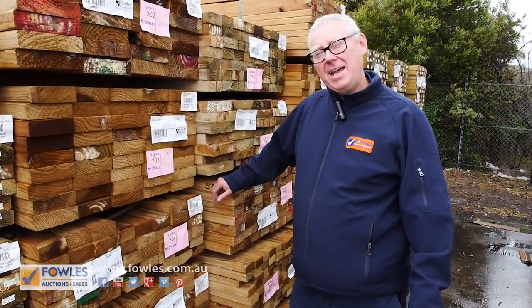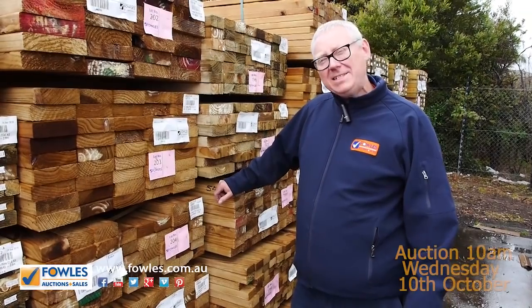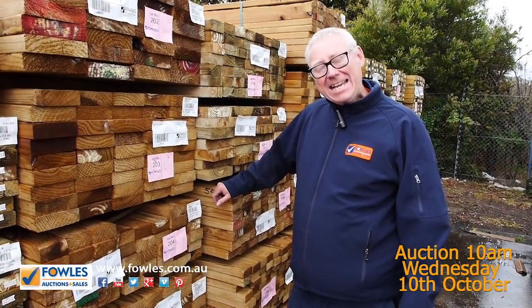Hello, Michael from Fowles here once again with a Tuesday afternoon preview for tomorrow's auction — Wednesday the 10th of October 2018 at 10 a.m.